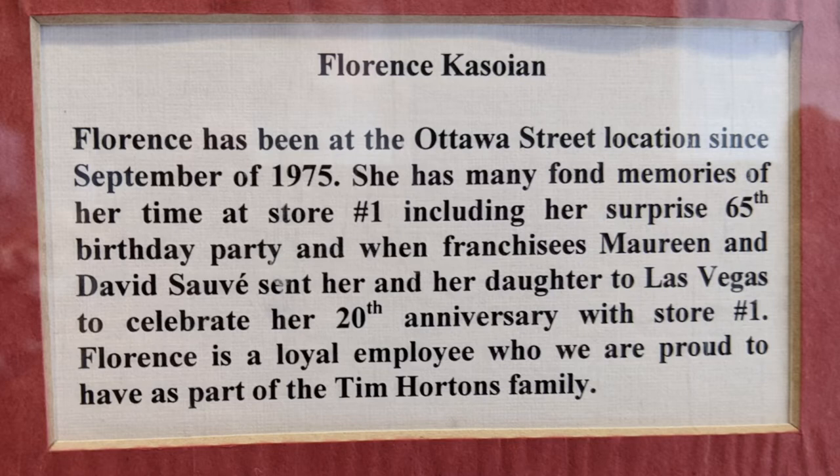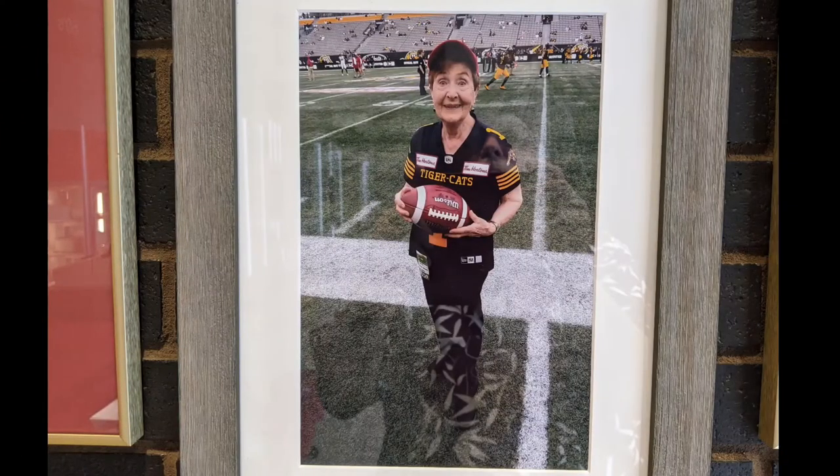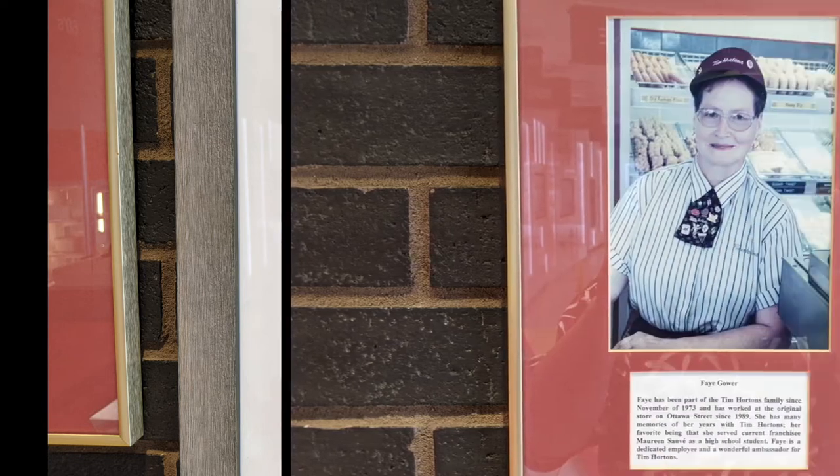Having dealt with the franchisee when they were in high school — that's quite the story. Here's a little bit of that story: this is about a woman who was working at Tim Hortons store number one.